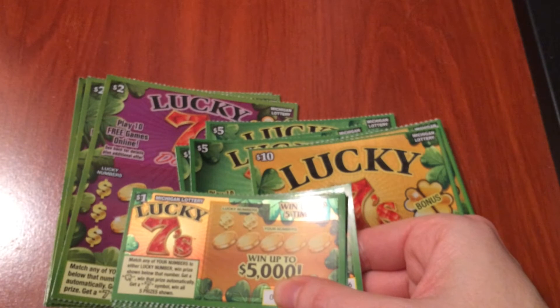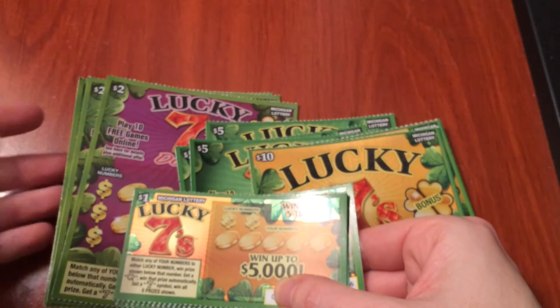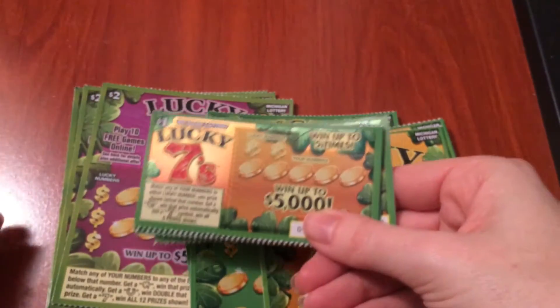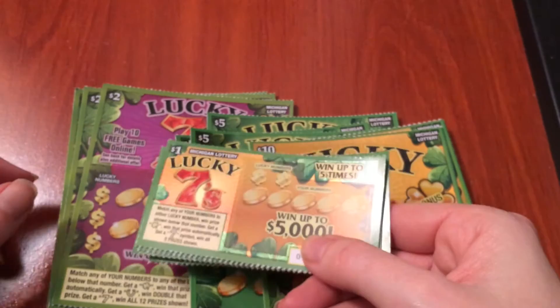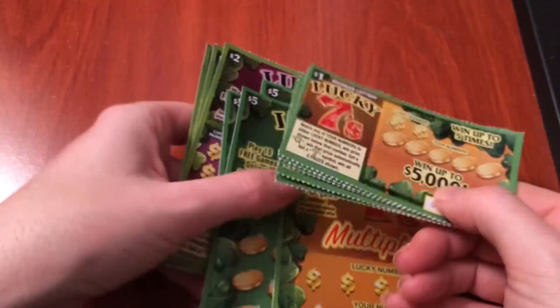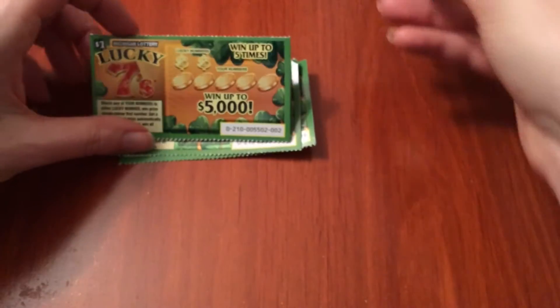Hello everyone! It is that time where we have new tickets for January of 2017. This month it's the Lucky 7 series. There are $1 tickets, $2 tickets, $5 and $10. We'll be doing the ones today, the twos tomorrow, the fives the next day, and on Sunday the $10 tickets. So let's go and see what happens with these nice little $1 tickets here.